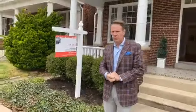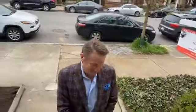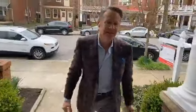I'm here at 2806 Floyd Avenue, a new renovation we're putting on the market today. It was renovated over the last few months and it's all ready to go. Come on in and take a look.